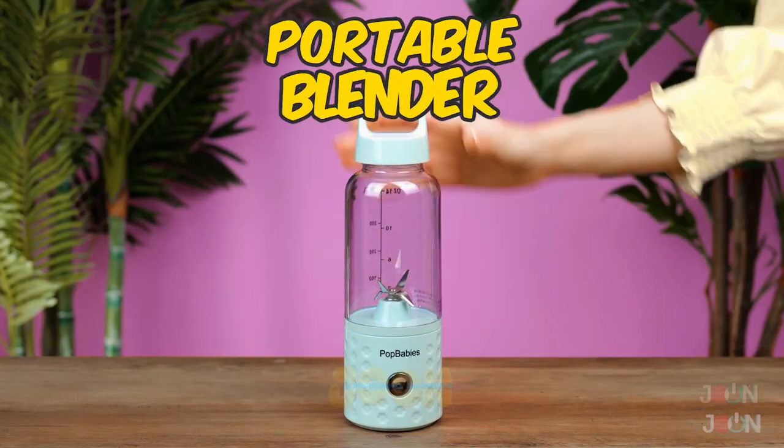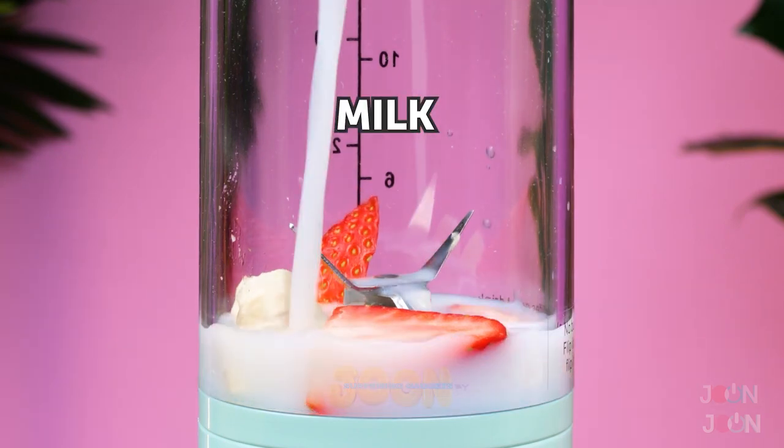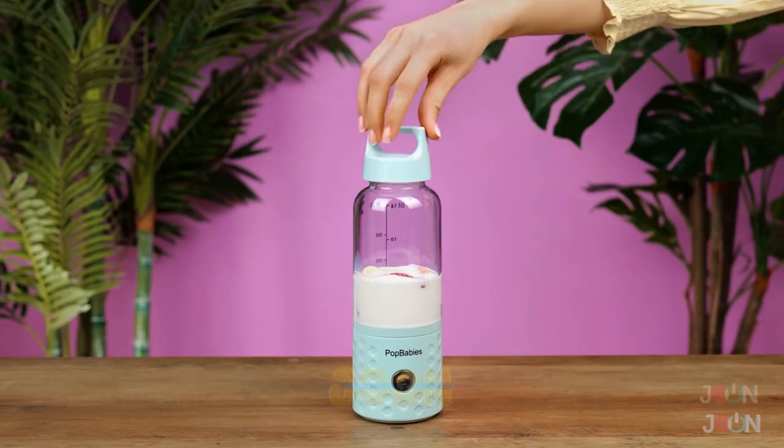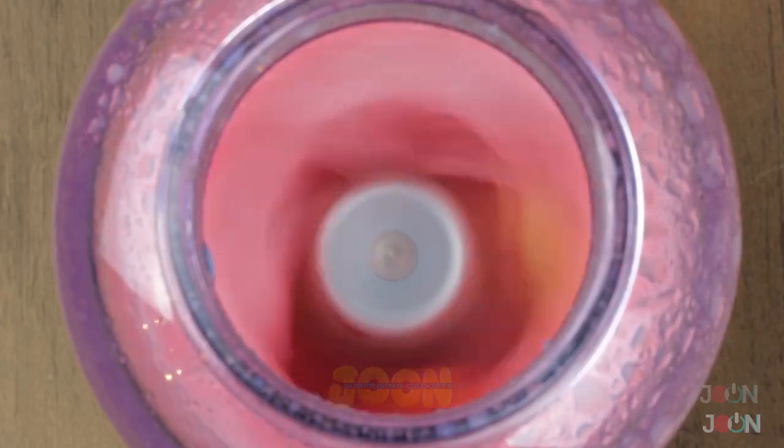We all love a healthy smoothie. And with this portable blender, you can have one on the go. Add some bananas, strawberries, and milk to the bottle. Then screw on the lid.